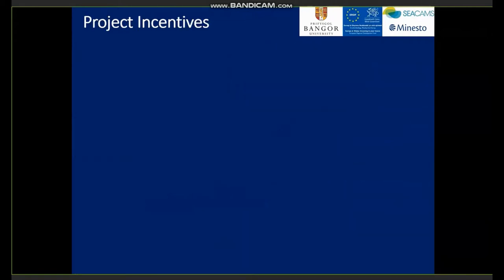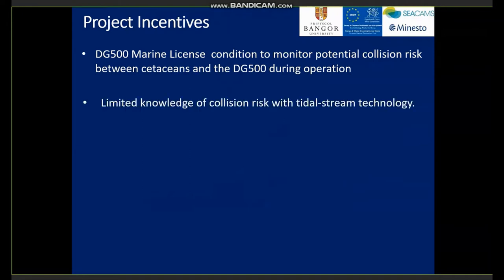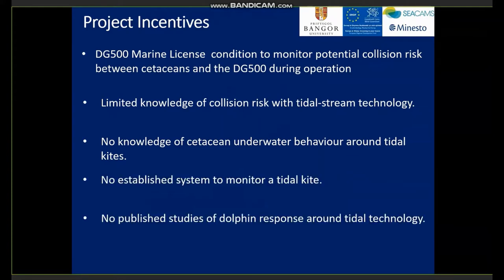There were a number of incentives to build this project. The DG500 marine licence had a condition to monitor potential collision risks between cetaceans and the kite during operation. We still have fairly limited knowledge of collision risks with tidal stream technology, no knowledge of cetacean behaviour around tidal kites, no established system to monitor a tidal kite, and to our knowledge no published studies of dolphin response around tidal technology.